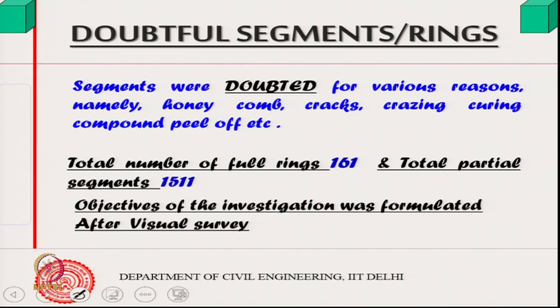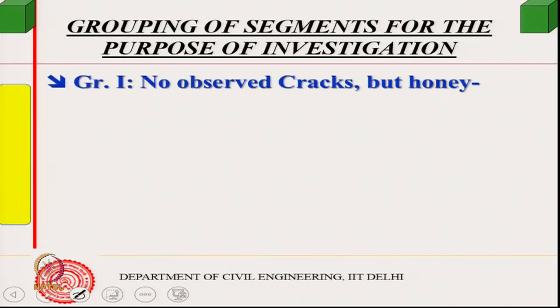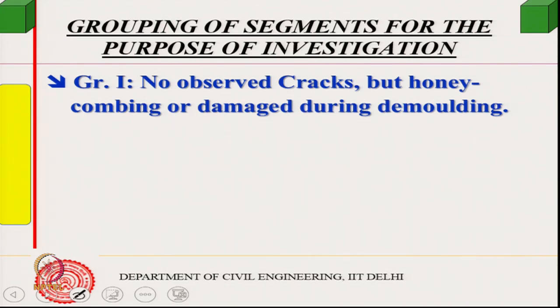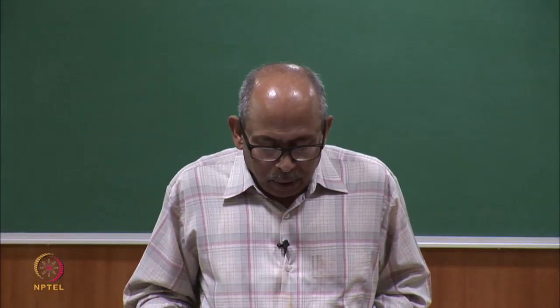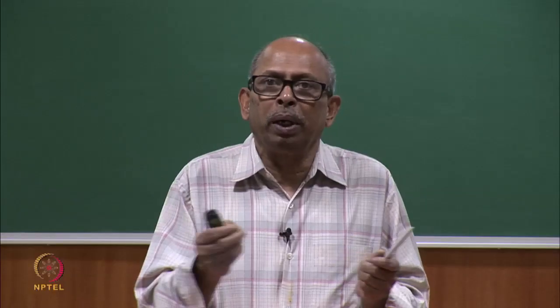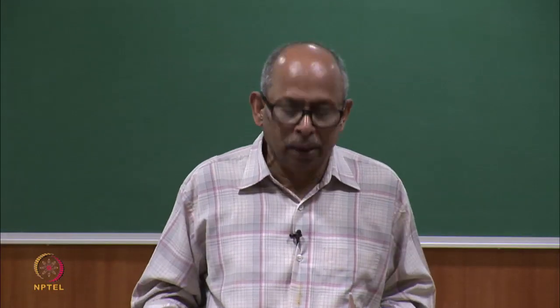The objective of the investigation was formulated after a visual survey. It was decided to group the defects into 5 categories. Group 1: no observed cracks, but honeycombing or damage during demolding — these could be treated with a standard procedure laid down in the contract, since small honeycombs can occur even in industrialized precast production.